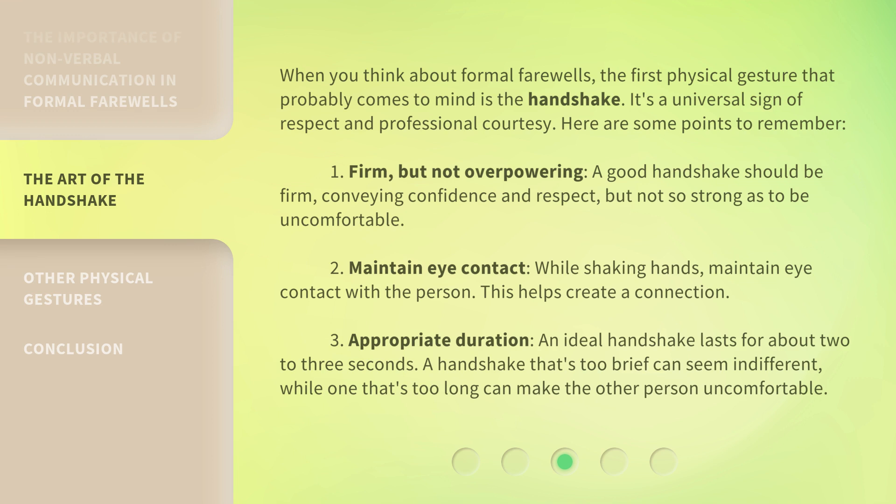When you think about formal farewells, the first physical gesture that probably comes to mind is the handshake. It's a universal sign of respect and professional courtesy. Here are some points to remember. First, firm but not overpowering: a good handshake should be firm, conveying confidence and respect, but not so strong as to be uncomfortable.